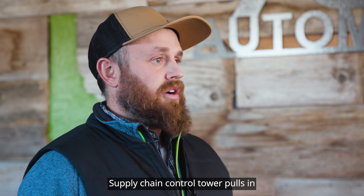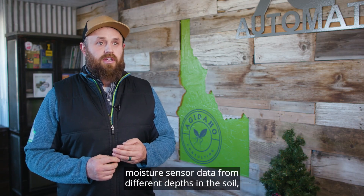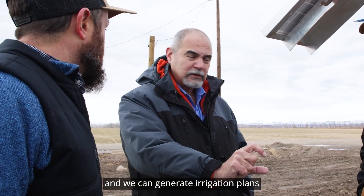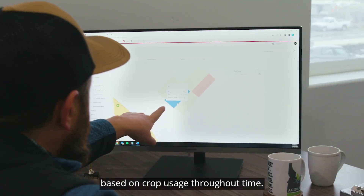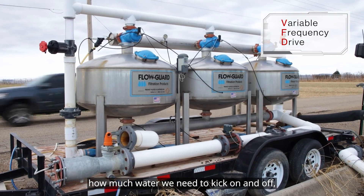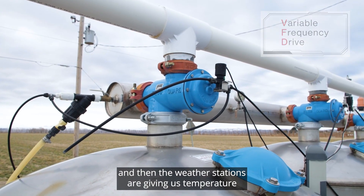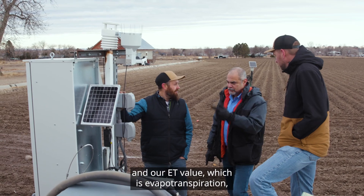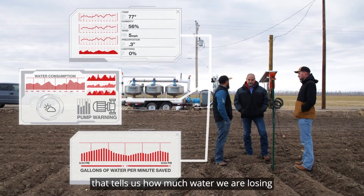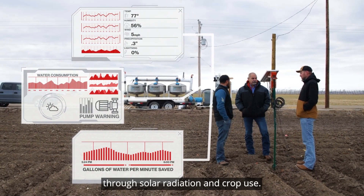Supply chain control tower pulls in moisture sensor data from different depths in the soil, and we can generate irrigation plans based on crop usage throughout time. Moisture sensors tell the VFDs how much water we need to kick on and off. And then the weather stations are giving us temperature and our ET value, which is evapotranspiration — that tells us how much water we are losing through solar radiation and crop use.